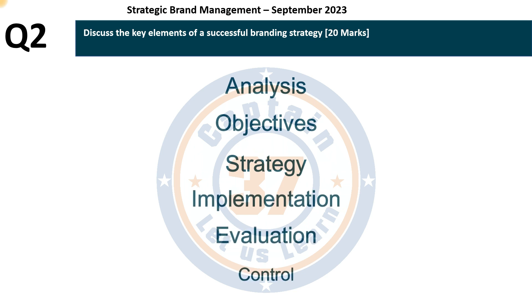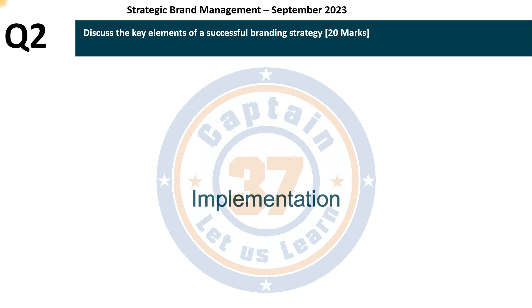Under the step of implementation, there are three factors to consider: the budget, the schedule, and the team you are going to work with.